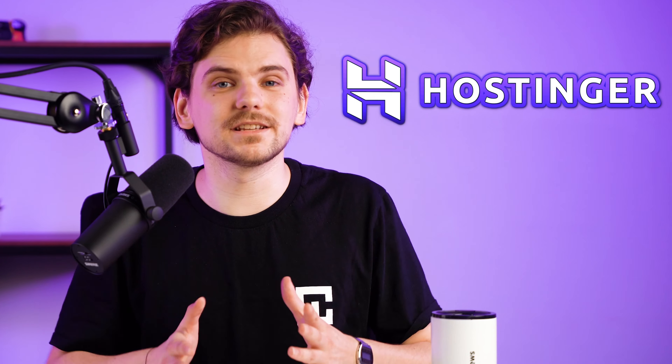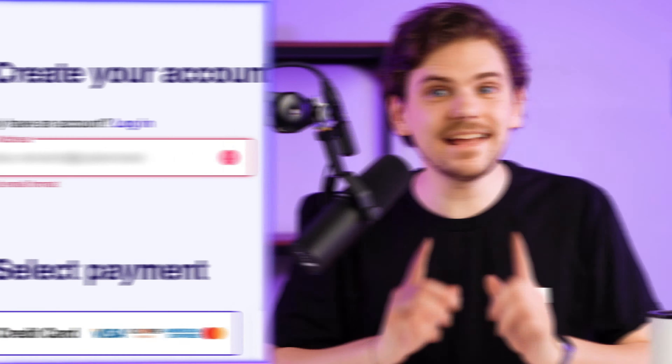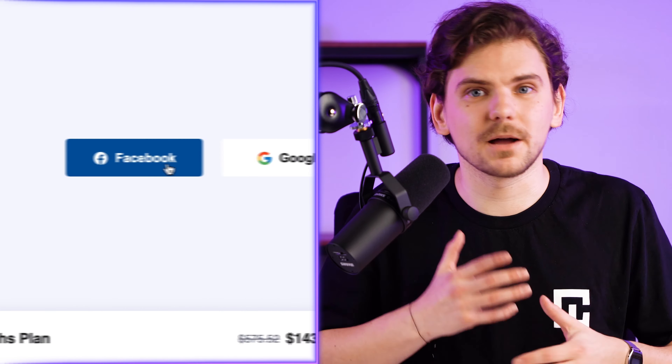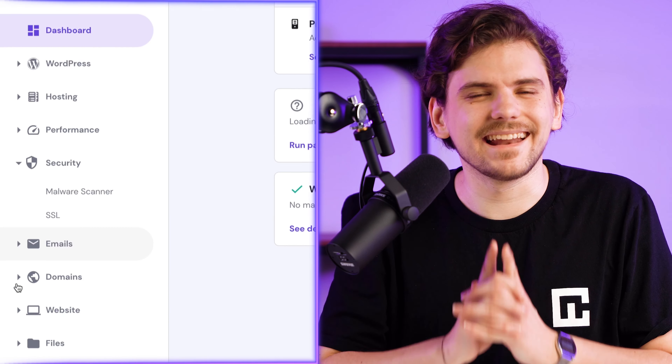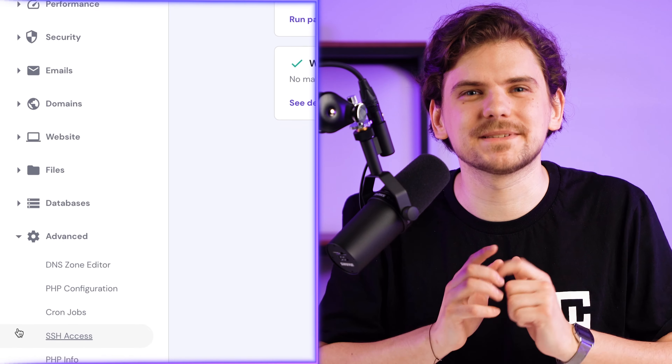Hey, and welcome to my Hostinger WordPress tutorial. In this video, I'll go through setting up an account, show you how to install WordPress on Hostinger, and even give you tips on managing your new website.